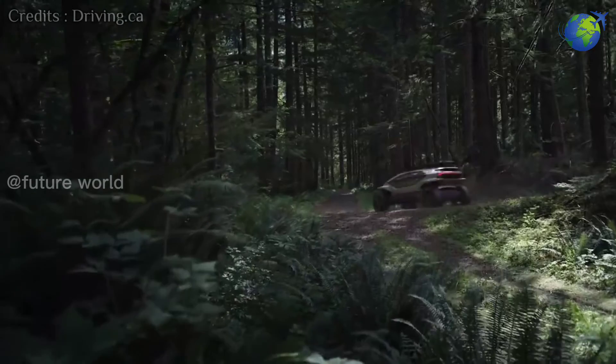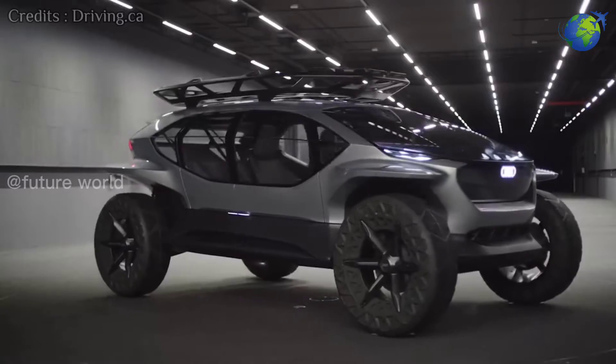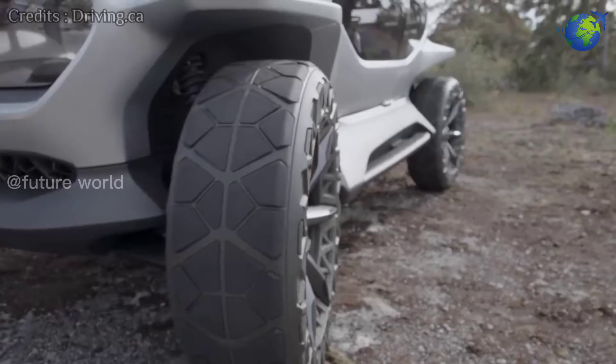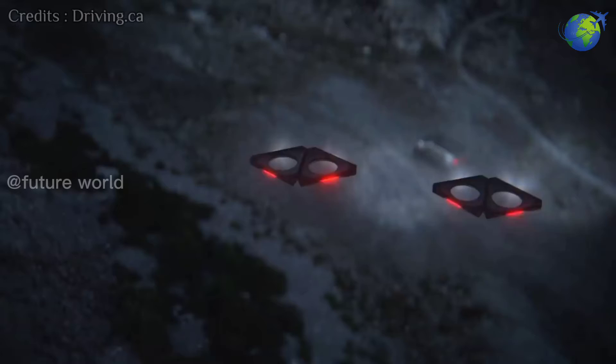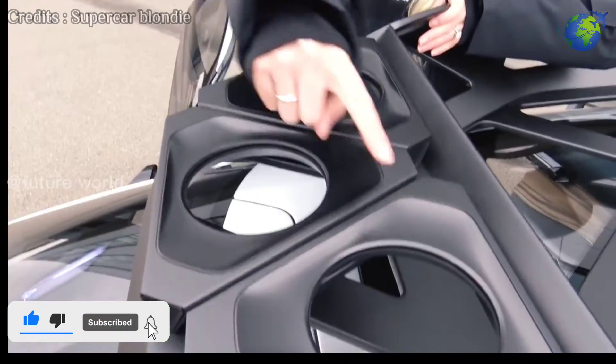At first glance we can say that it is an off-road vehicle. Almost everything, like the height of the vehicle and the look of the tires, are designed to fit off-road. As mentioned earlier, the special feature of this car is the 5 drones mounted on the roof.